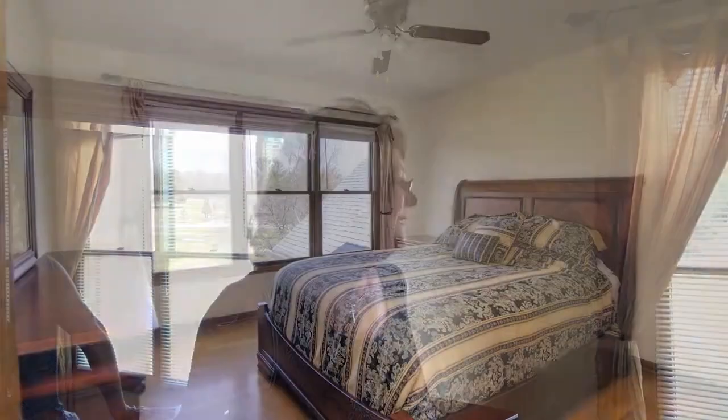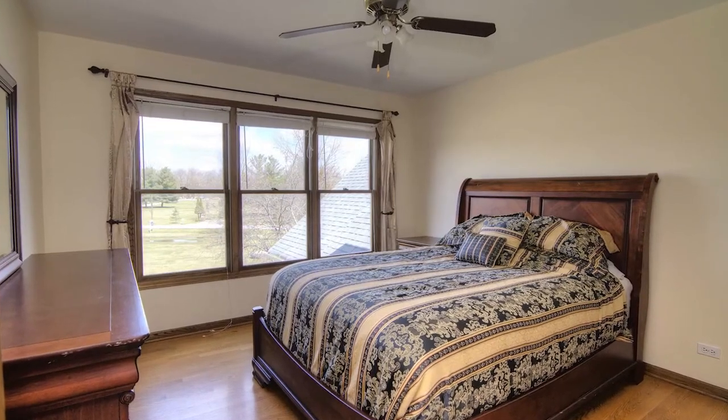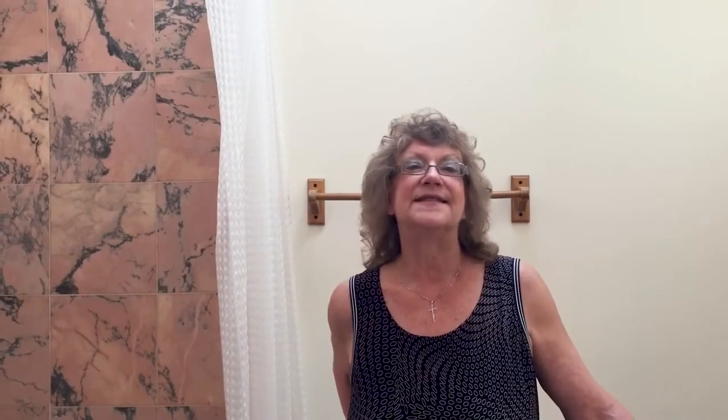Here is another secondary bedroom — very spacious with very nice views, three windows, hardwood floors, and a ceiling fan.